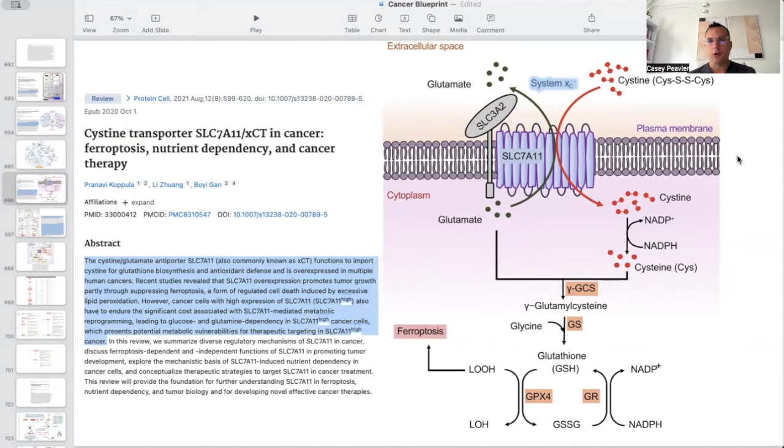This additional paper shows a similar mechanism: the cysteine antiporter takes in excess glutamine from cancer cells and exports it to bring in cysteine. Cysteine then combines with glutamine and glycine to form glutathione. This process requires NADPH, which is one of the main reasons cancer cells require excess glucose — run through the pentose phosphate pathway (PPP), as we've discussed in prior videos — and that protects against ferroptosis.